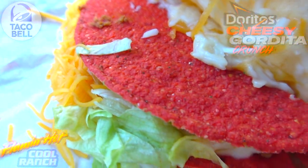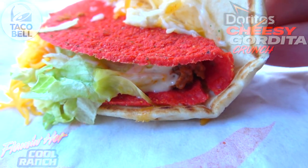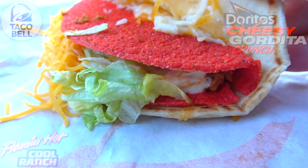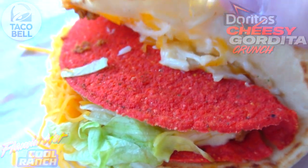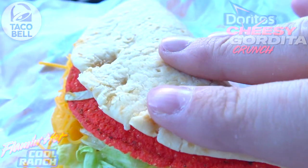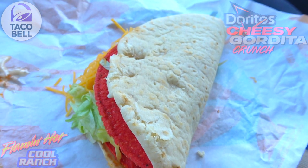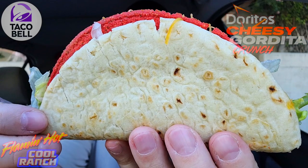It's dusted with the good stuff to add even more flavor to what we're about to get into. On the inside, this consists of seasoned beef, spicy ranch, shredded lettuce, and shredded cheddar cheese on top — a very nice combination of Taco Bell flavors. With the Flaming Hot goodness and a little bit of Cool Ranch to try and cool it down, it's a very nice presentation and it looks and feels pretty hefty.